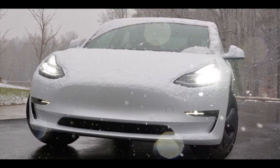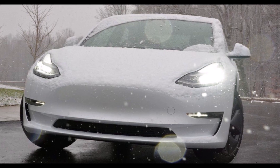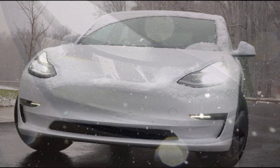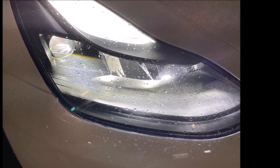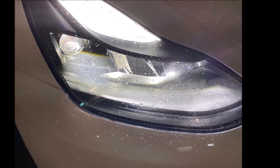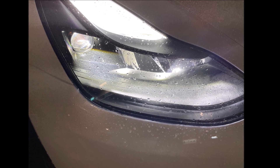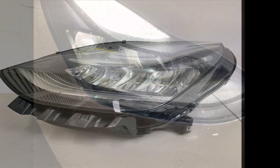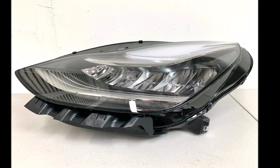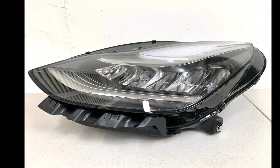Some Tesla Model 3 owners have confirmed that the new Model 3 headlights are not xenon, just projector headlamps. The updated headlight design features a more powerful and defined beam that has a squarer pattern than the previous Model 3 headlights. According to Xenopro.com, if your car is equipped with projector headlights, it is best to upgrade your lights to HIDs.